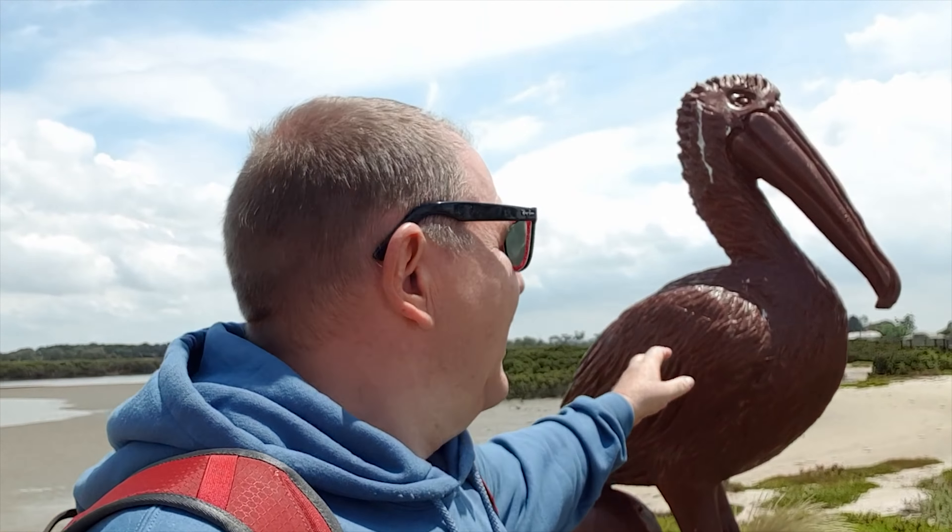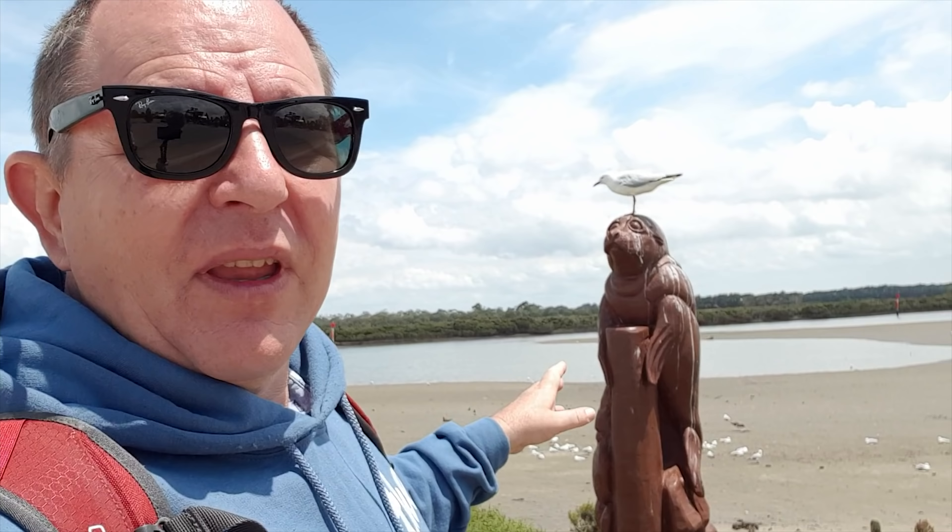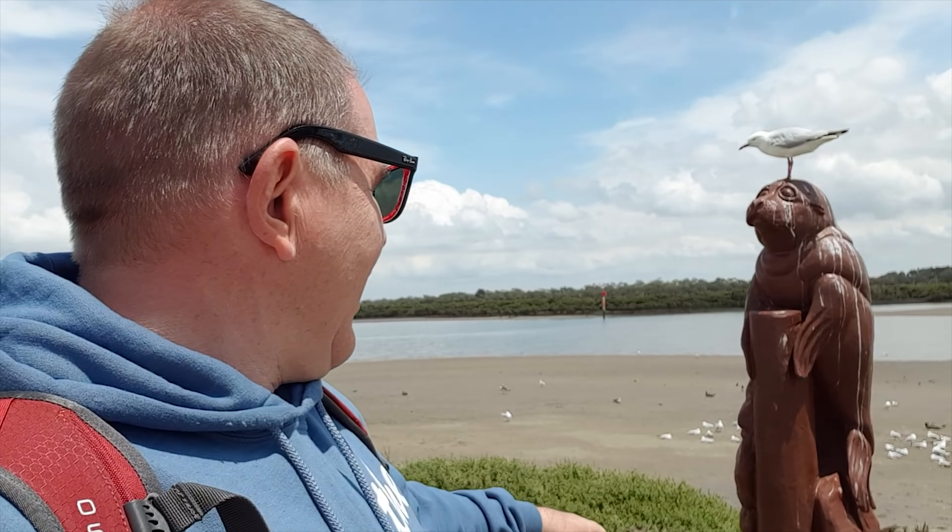We've all contacted whatever wildlife rescue services we can and they promise they will come out as soon as they can. It would be nice if they turned up immediately, but obviously they might not even be in the area — they could be answering other calls — so hopefully sometime today they will come out.